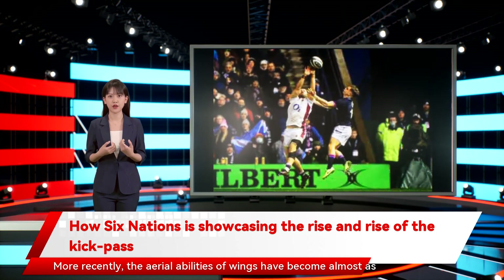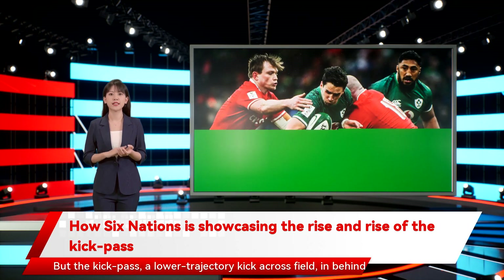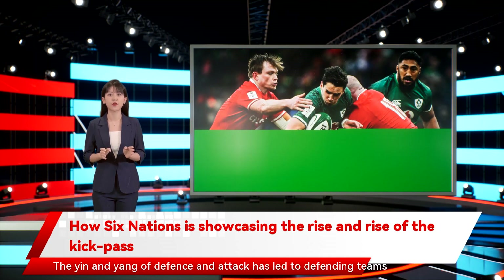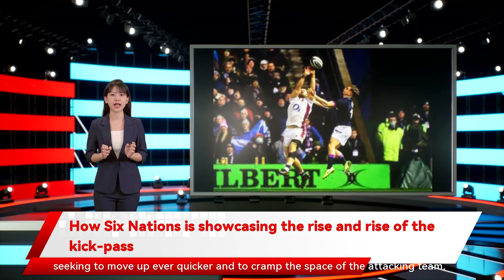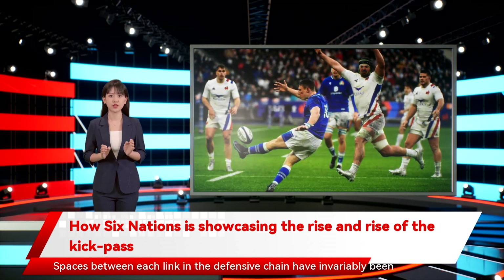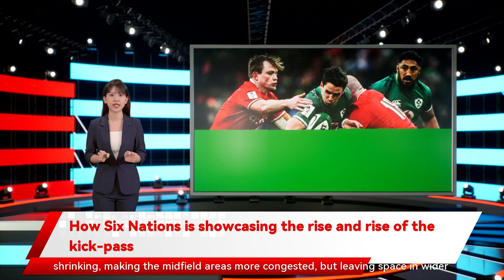More recently, the aerial abilities of wings have become almost as important as their ability to beat a man. But the kick-pass, a lower-trajectory kick across field in behind the onrushing defense, has grown to be a much bigger part of the game in recent seasons. The yin and yang of defense and attack has led to defending teams seeking to move up ever quicker and to cramp the space of the attacking team, jamming in from the outside rather than pushing the attackers out towards the touchline. Spaces between each link in the defensive chain have invariably been shrinking, making the midfield areas more congested, but leaving space in wider channels.